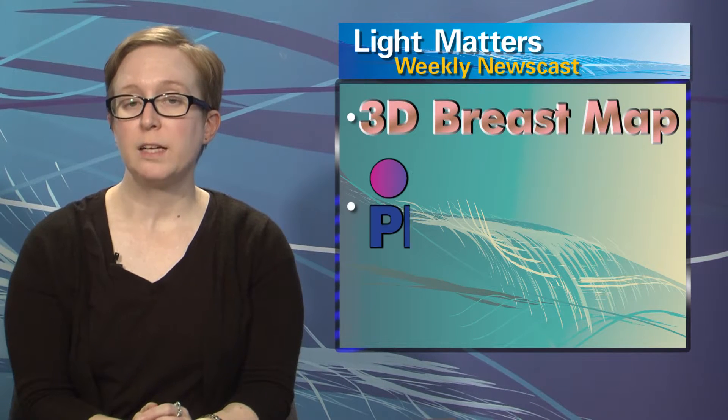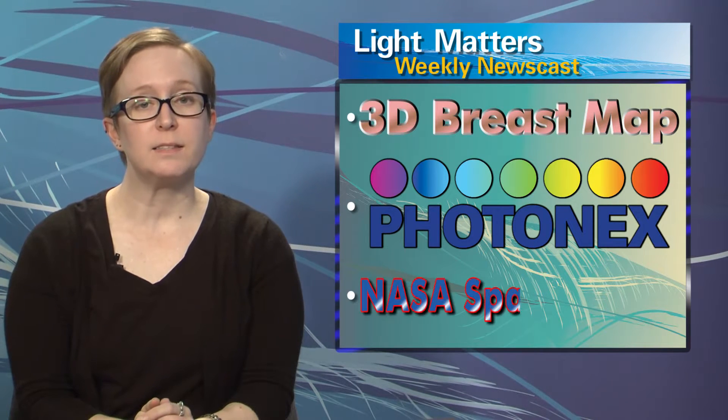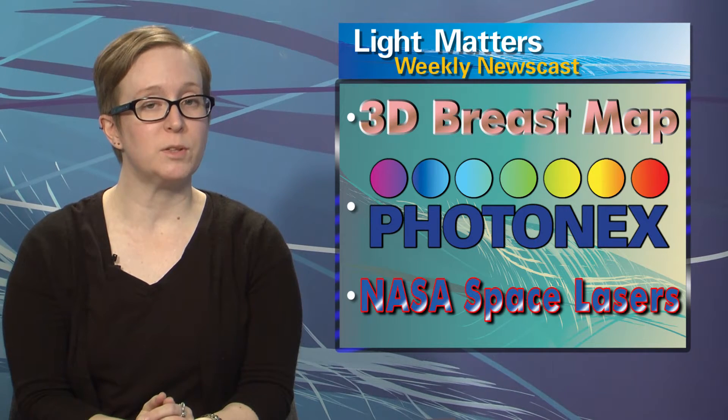Hello, I'm Laura Marshall and I'm Melinda Rose, and this is Light Matters for October 30th, 2013. On today's show: light and ultrasound aim to replace mammography, I share some insights from my recent trip to Photonics in the UK, and NASA's laser communications project sets a transmission record.